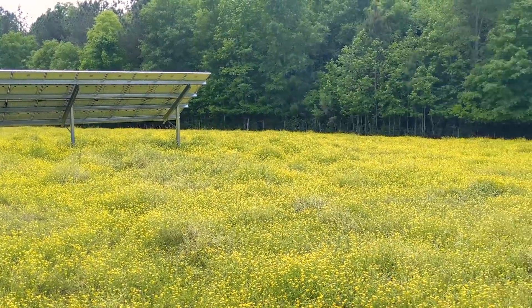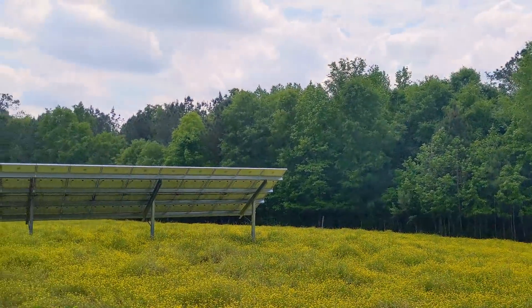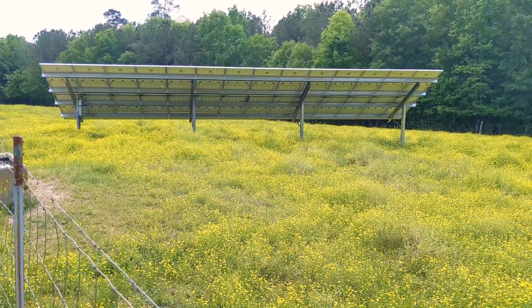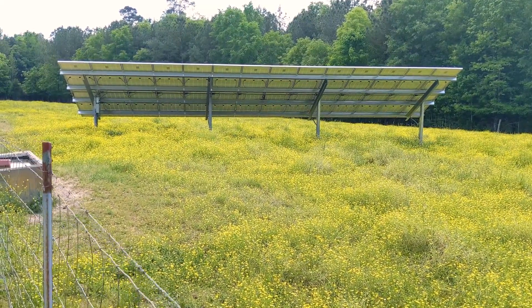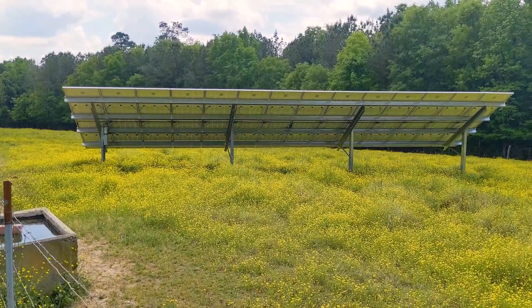Engineer 775 back on a site — I wanted to show you an update. This is a site we did about six months ago. It's a time-of-use site, meaning we're using a battery hybrid backup system — solar 12k inverter, about 10k solar here in a pasture — taking this customer's power bill to zero.